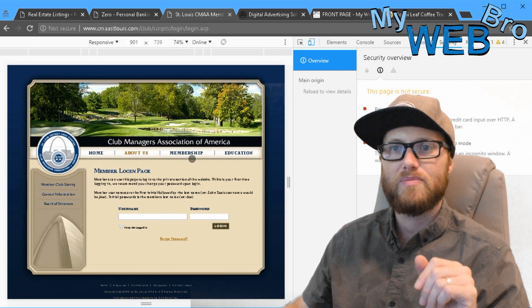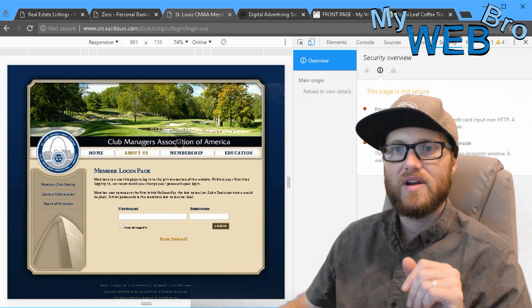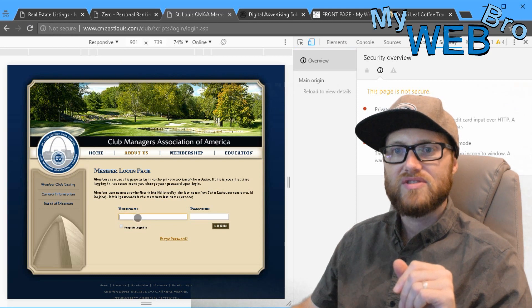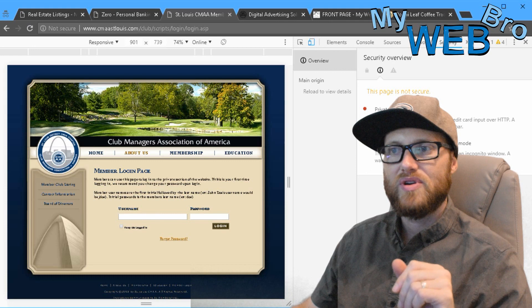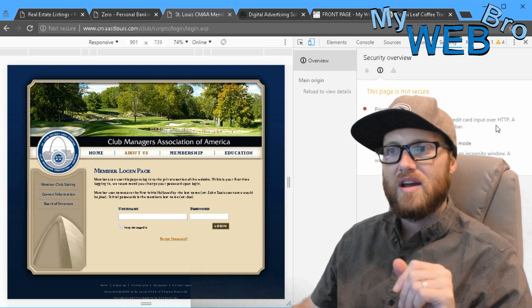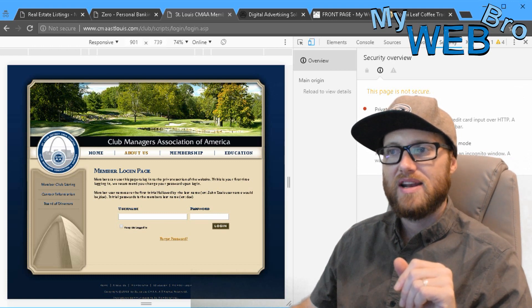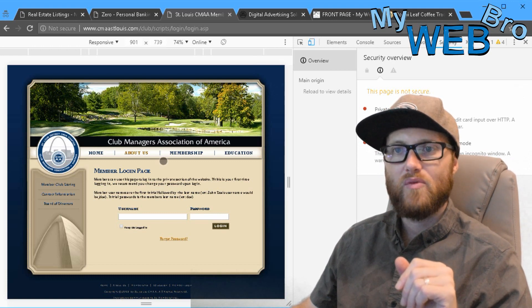Here's another one — this is a membership page for Club Managers Association of America. You can see "not secure" and there's a form right here with username and password fields, but it says "private user data input." A warning has been added to the URL bar, and this page was loaded non-securely in an incognito window. So you're going to get a lot of warnings telling you not to put your information on the site.